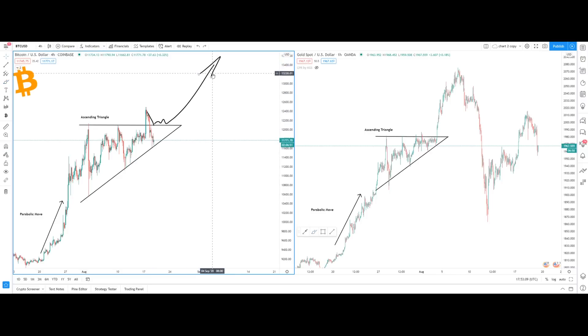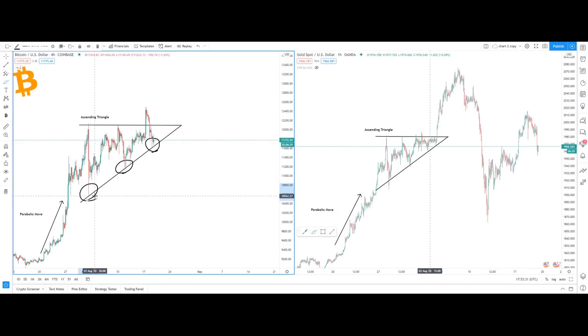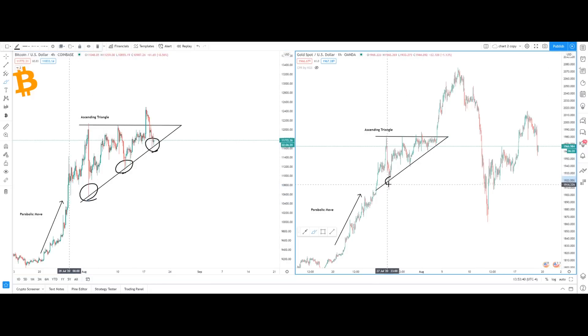With Bitcoin's price action we're seeing a slightly different scenario, but this is still a very bullish sign. You can see Bitcoin reaching the lower line area of this ascending triangle, finding very strong support, and price acted accordingly. On the right hand side with Gold Spot, also reaching this lower line area — the support of this ascending triangle — we found strong support, and then when we arrived at the end point we had this massive move to the upside.